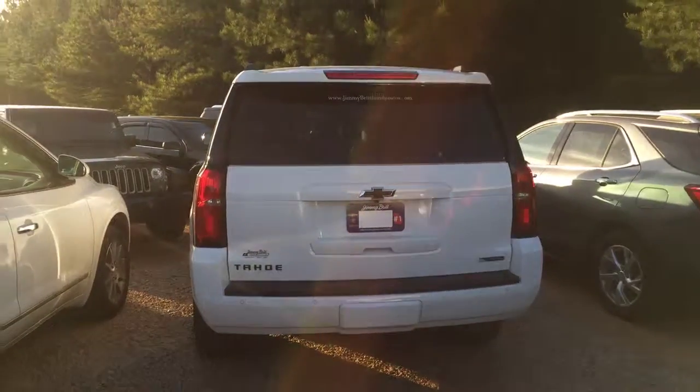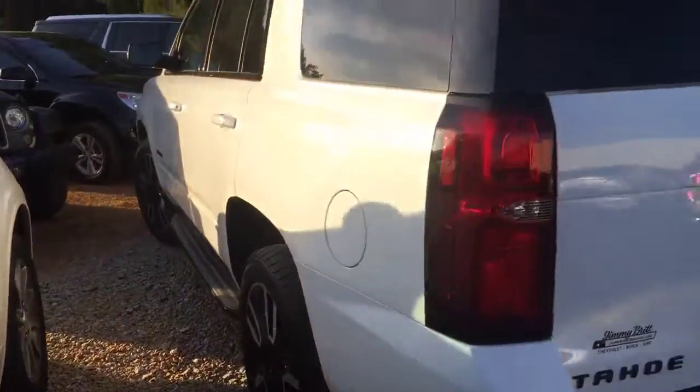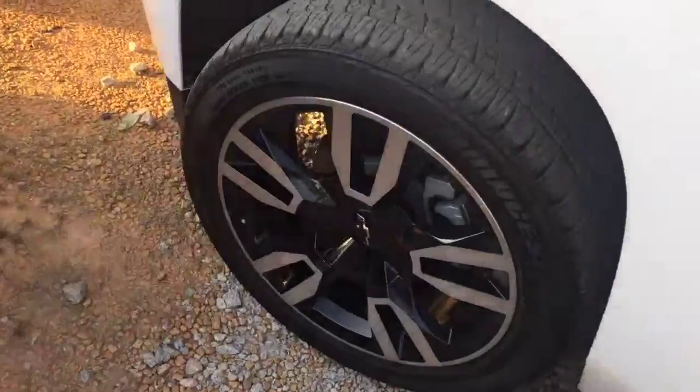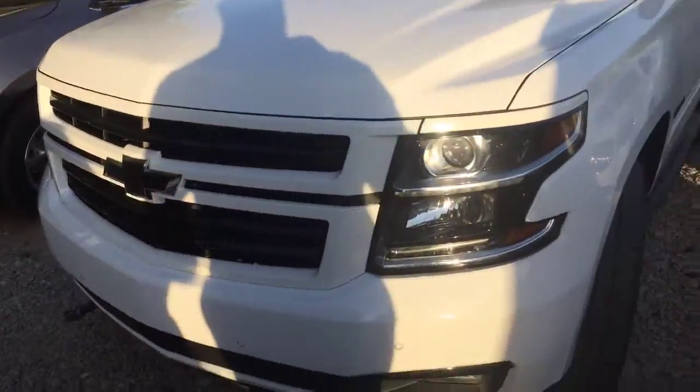I also wanted to show you the Tahoe. Here we have the 2018 Chevrolet Tahoe Premier Edition — that's also the RST edition. Got your black colored interior with your bucket seats to get to the back. Of course you got your blacked out Tahoe, nice wheels on there, blacked out emblems.